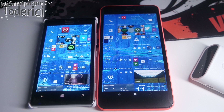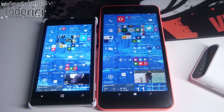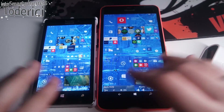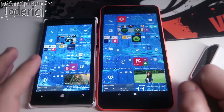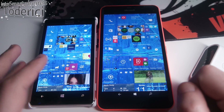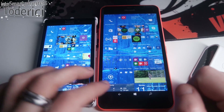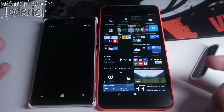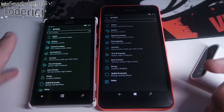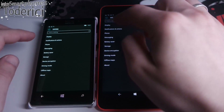Welcome to another video. Today's video will be quite different because I'll try to do two videos in one. A few days ago Microsoft released a new build for Windows 10, and I got the same build on an older device, the Lumia 925, and on the newer device, the Lumia 640 XL. I'll show you how it performs on both devices.